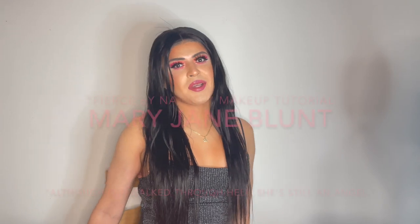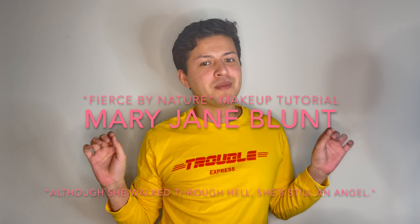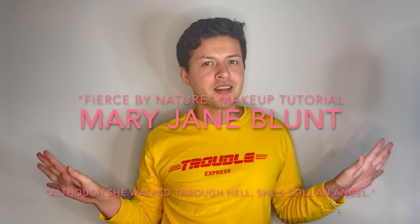Hi guys, my name is Mary Jane Blen and you're watching my channel. Welcome back! Today for our makeup tutorial we're going to focus on some new Morphe products that I have — this gloss and this liquid lipstick — and I'm going to try them on.